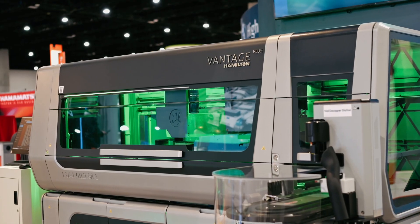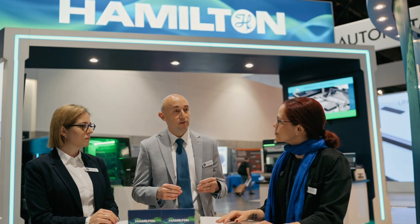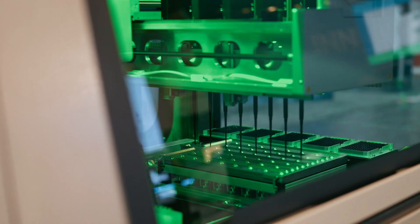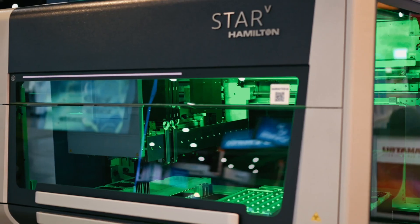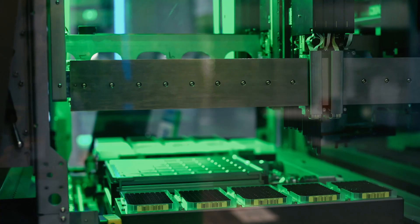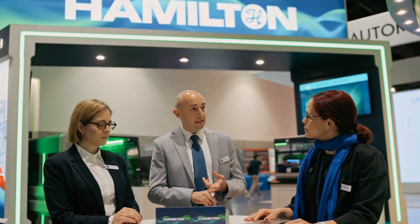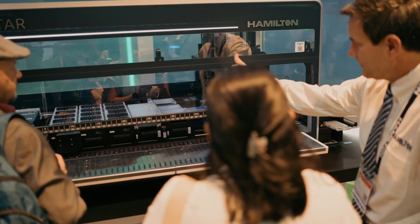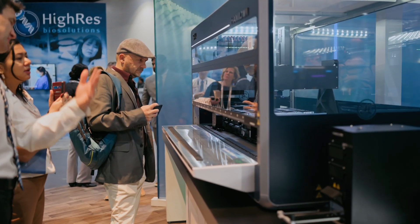For Hamilton, SLAS is the key driver for us to showcase our technologies and showcase innovation at the cross-section of science and technology. Overall, SLAS is the key opportunity for us to engage with our colleagues, our peers, and also thought leaders in the industry. Our ability to engage with them at this level is just amazing for Hamilton.